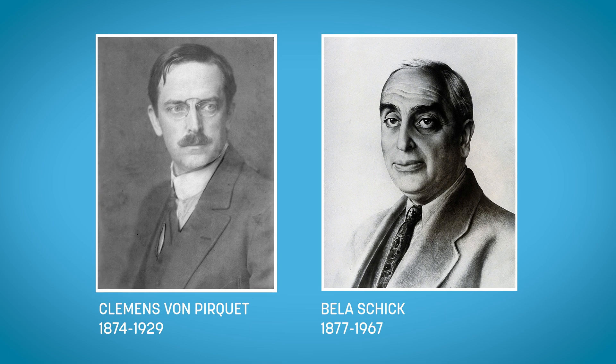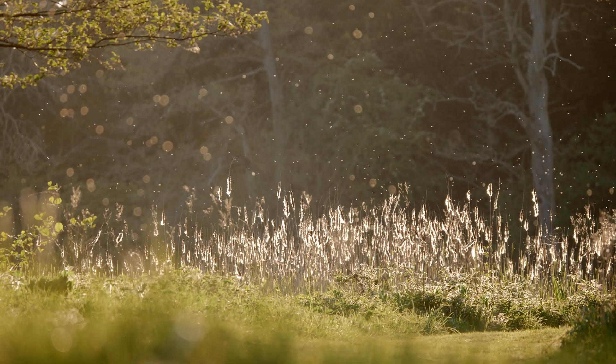In 1905, the term allergy came about. Austrians Clemens von Pirquet and Béla Schick noticed that giving an antitoxin to patients caused fever, joint swelling, pain, and widespread rash 6 to 12 days later — and a second dose caused a much more rapid reaction, sometimes fatal. They coined the term from the Greek allos, meaning 'other', and ergos, meaning 'work'. Around this time, antibodies were discovered, and Alfred Wolff-Eisner realized pollen caused hay fever as an allergic reaction. Research into allergy led to learning about IgE antibodies, mast cells, their granules, and that one of those granules is histamine.